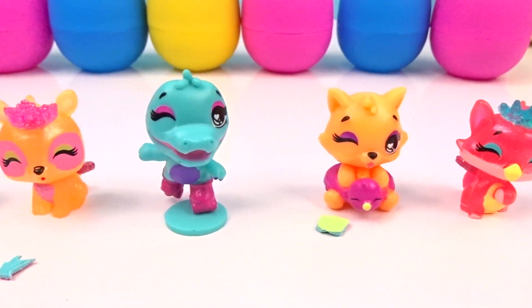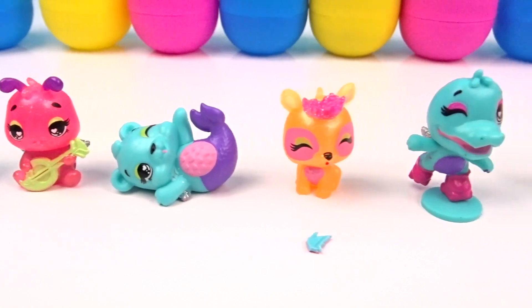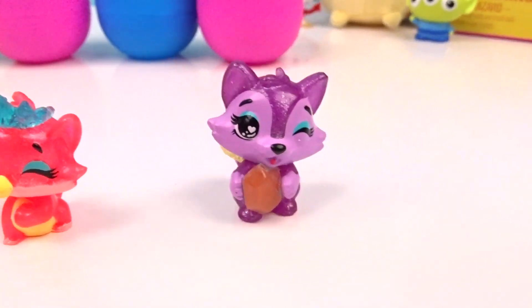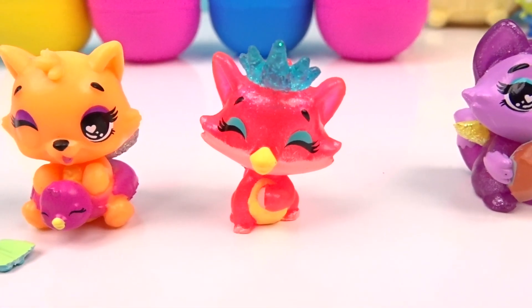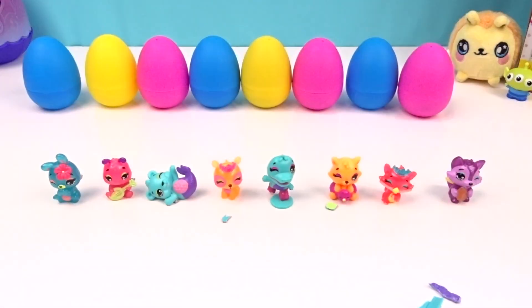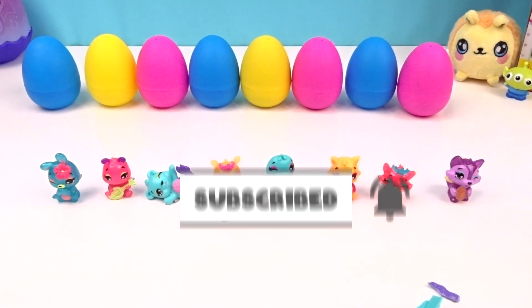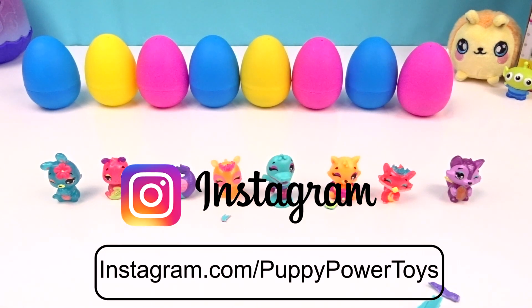Puppy pals, I had so much fun hatching these new Hatchimals with you! Which one was your favorite? I think my favorite has to be these two little Foxfins — I love that this one glows in the dark and this one is so royal and so cute! Don't forget to subscribe and like this video, and I will see you in my next video! Make sure you check out our Instagram page where I'll be posting some super cute pictures of these Hatchimals. Have a super sweet and rainbow-y day!